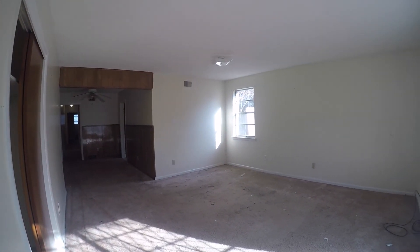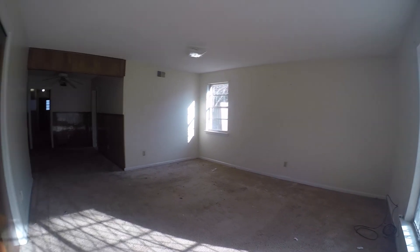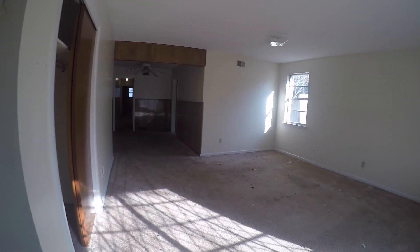Here we are for the condition walkthrough of 3536 Autumn Avenue. The tenant was just recently evicted, so we're going to go through and look and see what damage has been done.